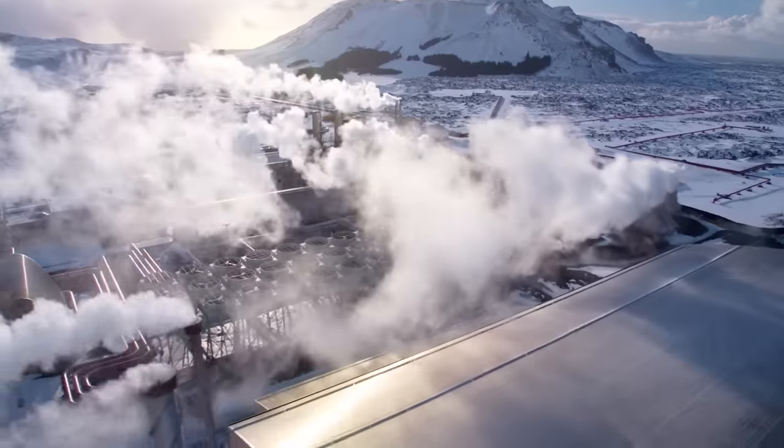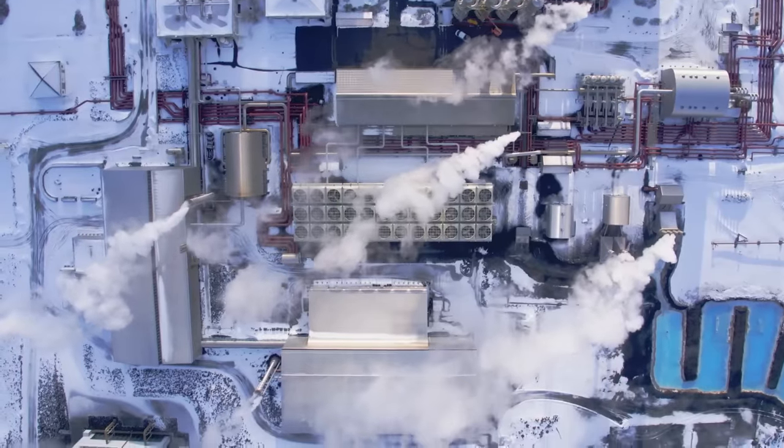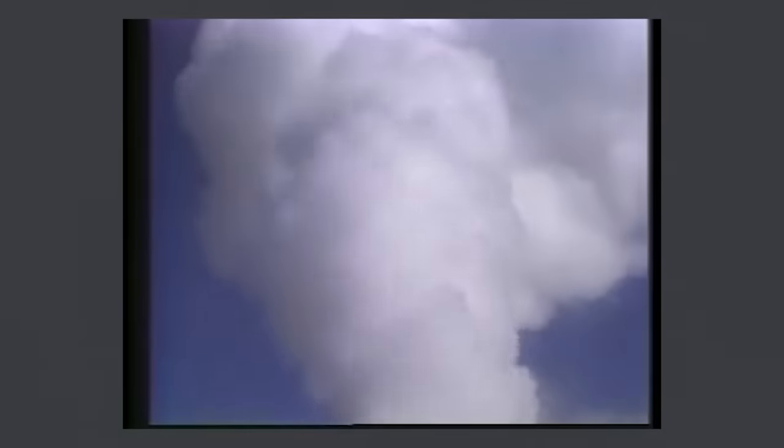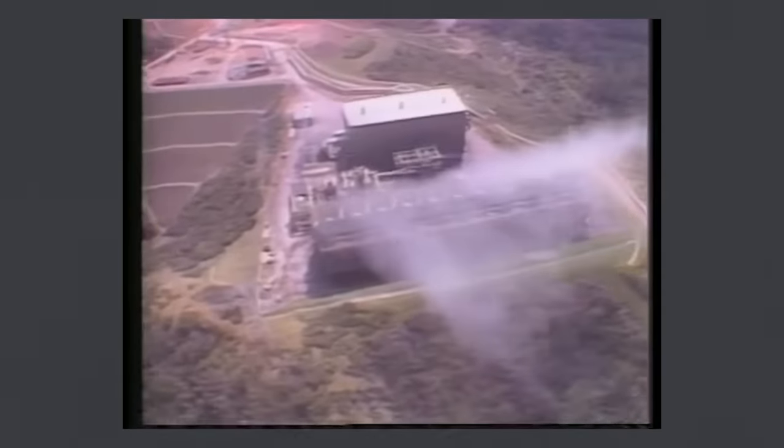In some countries like Iceland, geothermal power became one of the largest sources of electricity. But in America and most other countries, this period of growth for geothermal power was short-lived. By the end of the 1980s, energy prices had fallen and interest in renewable energy had waned. At this time, the geothermal industry also encountered a problem that would plague its development for decades to come: it ran out of usable resources.